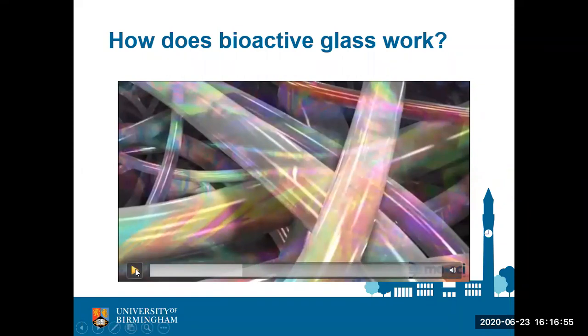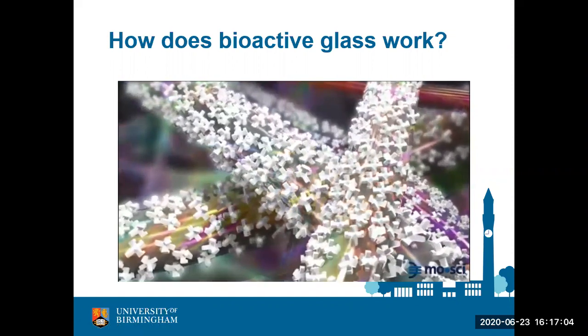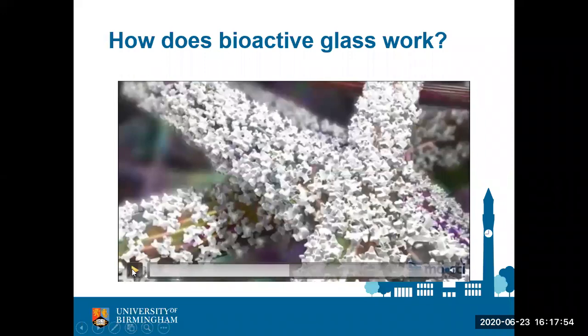So the bioglass degrades in the body and you get new tissue forming — this shows that schematically. Remember the foreign body reaction: if you put bioactive glasses in the body they are foreign to your cells and the body environment, so they would normally be rejected. However, what happens when you put bioactive glasses in the body is that a coating of hydroxyapatite forms on the glass surface. Hydroxyapatite is similar to the crystalline mineral phase in your bone, so the body thinks it is actually part of itself and does not mount the same foreign body reaction it would to normal window glass. Instead, it treats bioactive glasses as part of its own system and starts to develop new bone tissue on top of it.